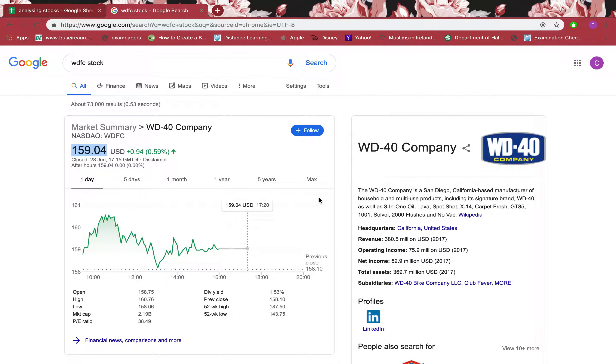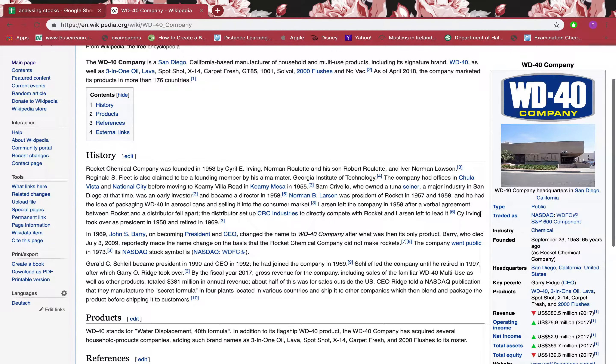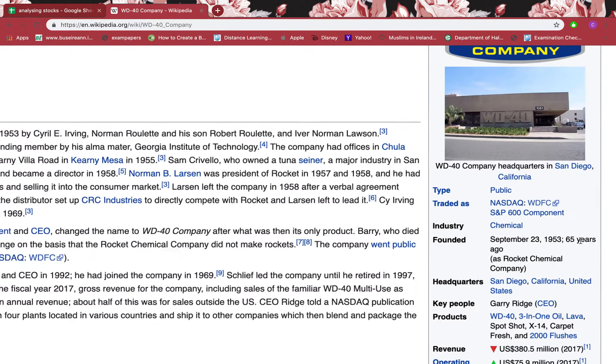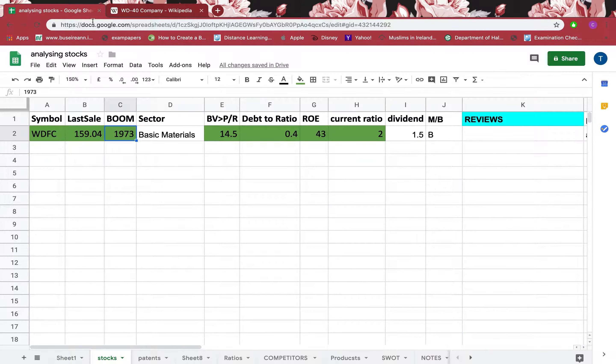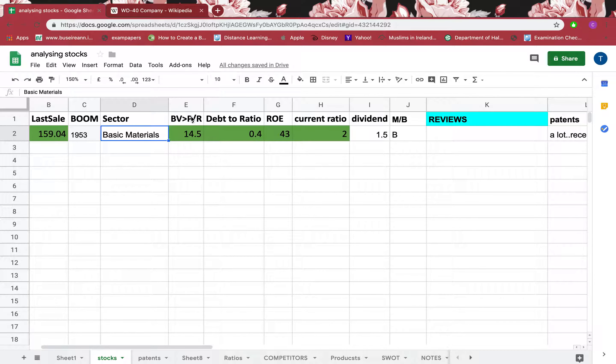If I want to know when the company was founded, I can simply go to Wikipedia, click there, and see that it was founded in 1953. I'll zoom in on that part, copy it and paste it. I'll explain later where I got the sector information.